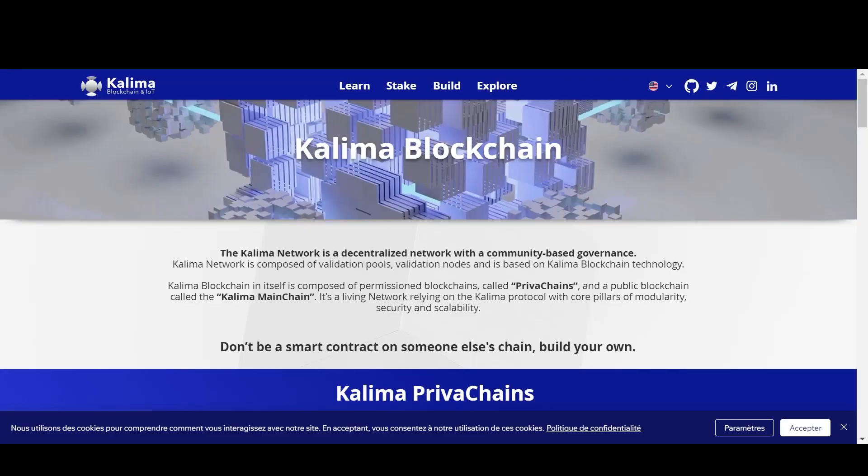It's a network of blockchain for enterprises and internet of things. The Kalima network is a decentralized network with a community-based governance. It is composed of validation pools, validation nodes, and is based on Kalima blockchain technology. Kalima blockchain itself is composed of permissioned blockchains called private chains, and a public blockchain called the Kalima mainchain. It's a living network relying on the Kalima protocol with core pillars of modularity, security, and scalability.